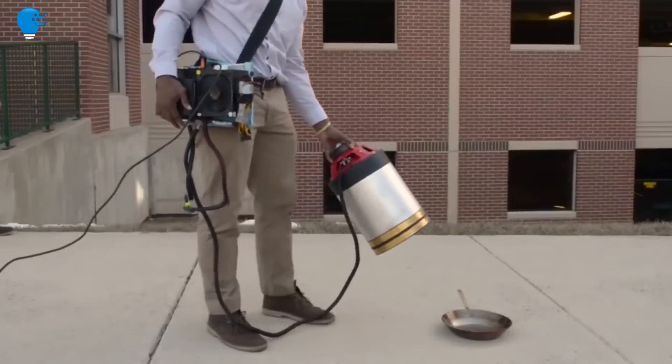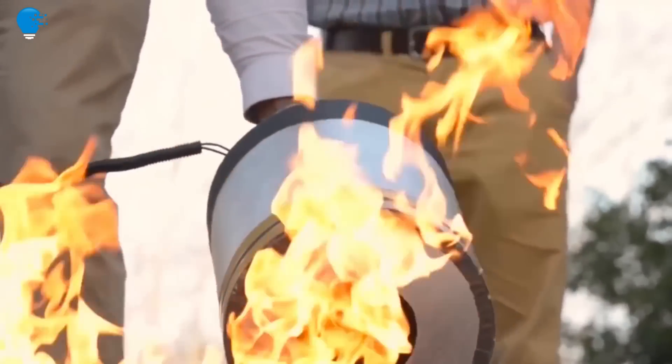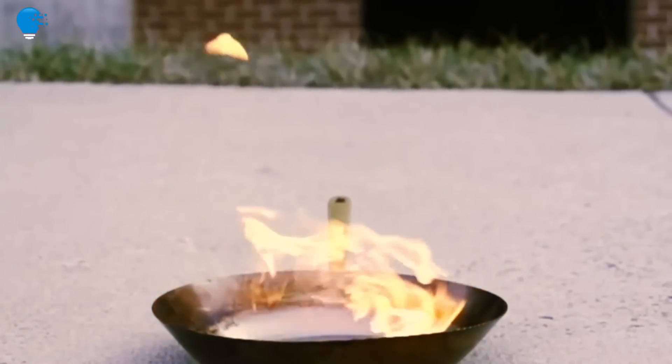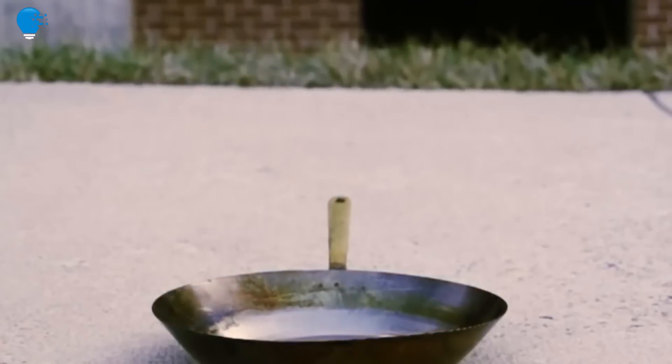Based on the idea of quenching fires with heavy bass sound, two engineering students from George Mason University in Virginia developed an unusual fire extinguisher. When compared to the chemical compound of classic fire extinguishers, their invention offers the cleanest way to put out flames.